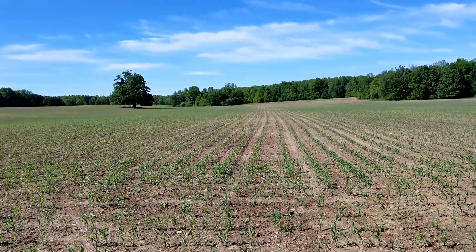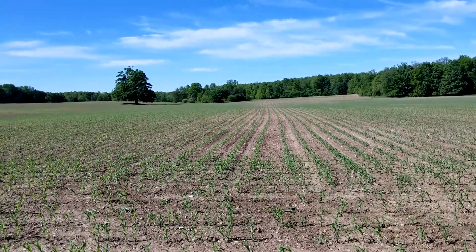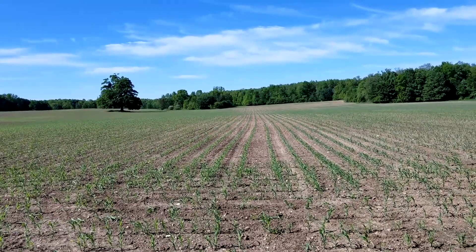I only did 10 acres because it's still an experiment, and if it doesn't rain this week it will definitely not work.